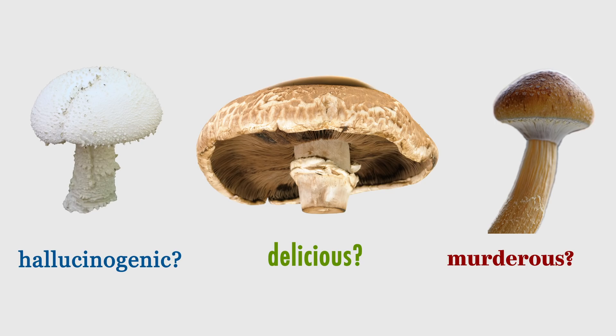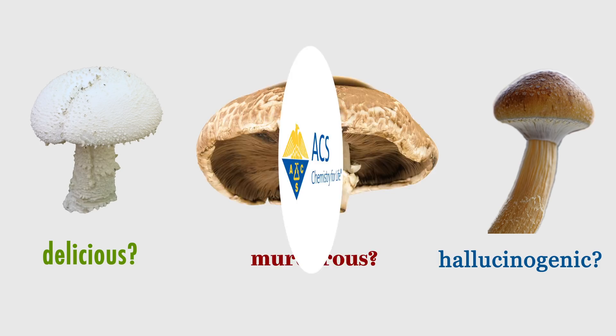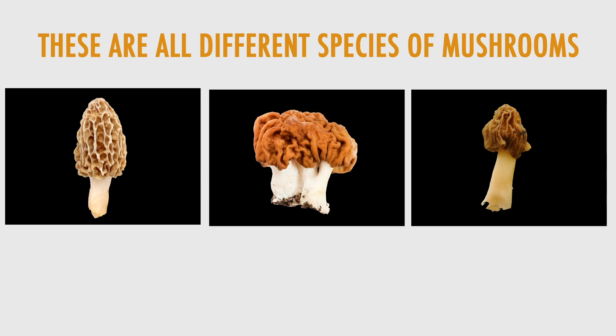One of these mushrooms will make you hallucinate, one could kill you, and one would be great in a stir-fry. Can you guess which is which? Unfortunately, poisonous mushrooms usually aren't brightly colored like some other poisonous animals or plants, which means it takes some serious skill to be able to tell the difference between mushroom species.